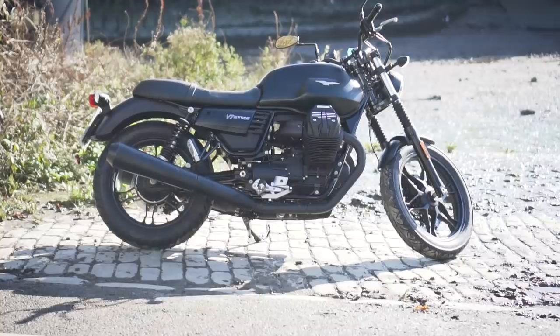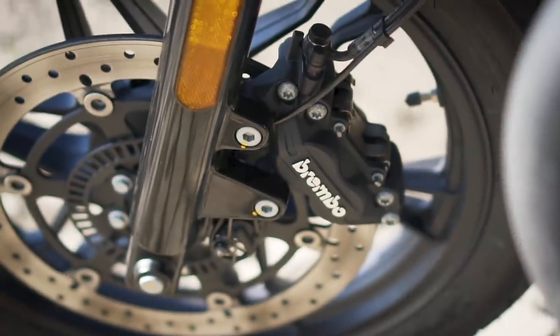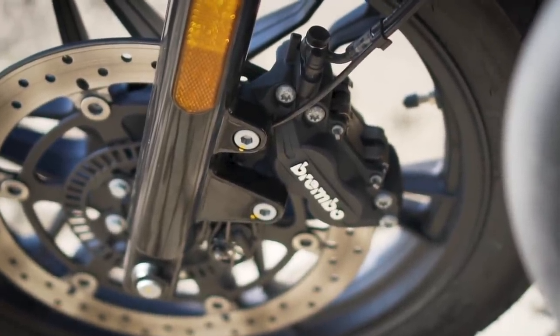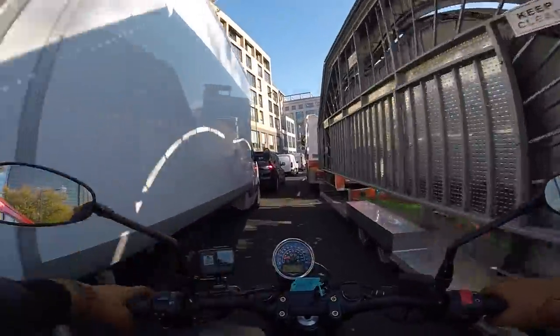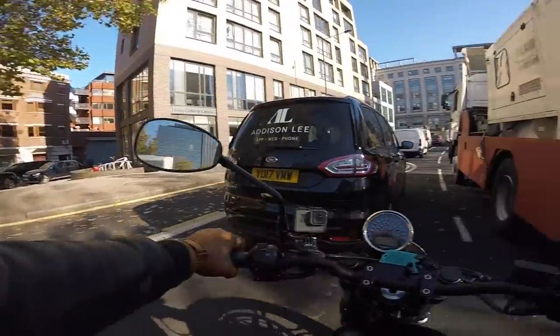I recently test rode a Moto Guzzi V7 Stone which uses a very similar looking Brembo caliper on a single disc and the braking felt much better than my Street Twin — far more progressive — so I'd expect a pair of these up front to be a huge improvement.